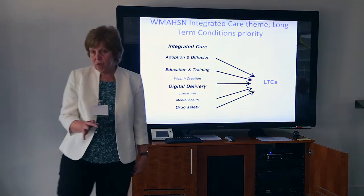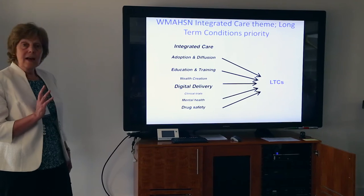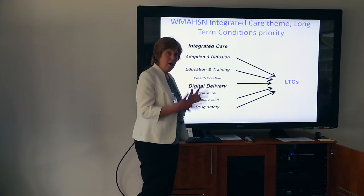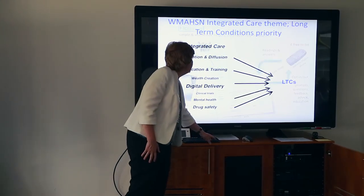Just to remind you if you don't already know, the West Midlands Academic Health Science Network has got six enabling themes and three priorities, and we've got to find ways where we all interface and interact and work with them in collaborative ways.